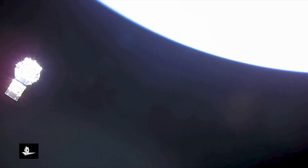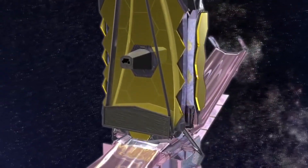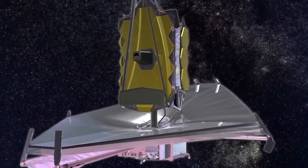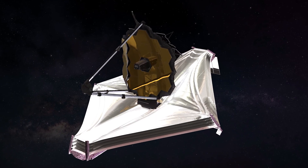This meant once it was in space, the telescope itself had to unfurl. Not only did the mirrors have to unfurl, but every other part of the telescope had to open up as well, including a sun shield, all of the solar arrays, every specific component part to allow the telescope to operate. This whole process took several months.